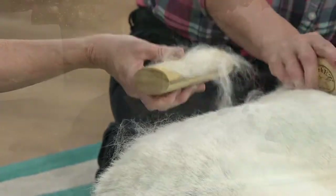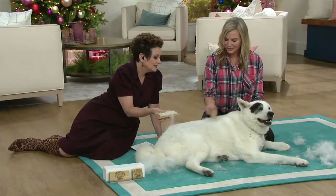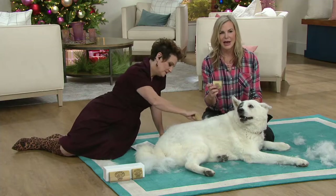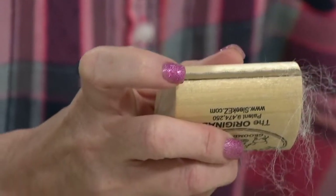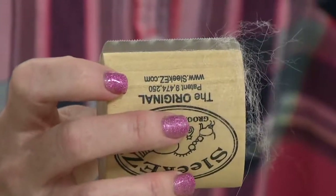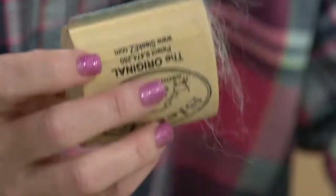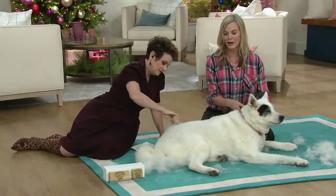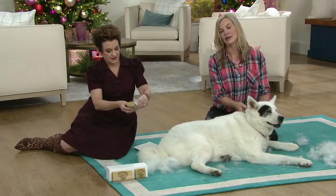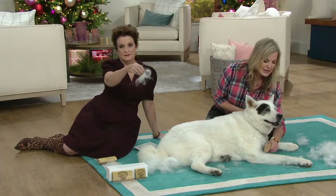You created this — tell me why this is different than anything else on the market. This is a patented tool comprised of little tiny teeth configured in a wave pattern, and the teeth graduate in size. It grabs by the tips of the hair, which makes it very comfortable for the animal. Unlike other grooming tools that rake into the coat and tug the skin, this does not tug the skin.